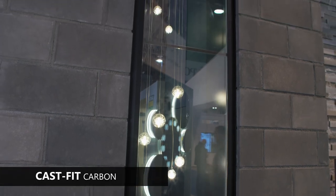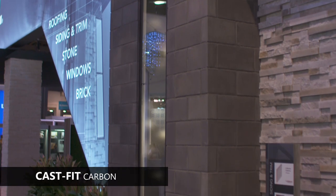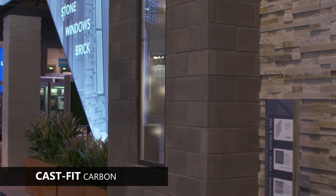Carbon joins French Gray and Parchment as the latest offering to add luxurious color depth with subtle shifts between brighter and darker tones within a single color family.